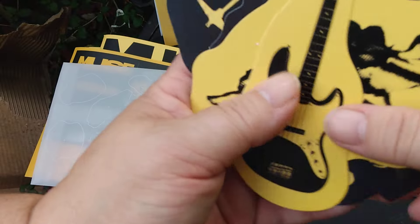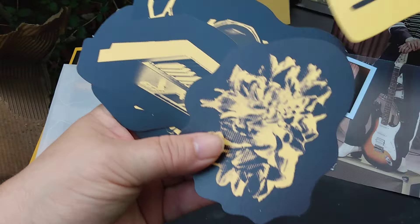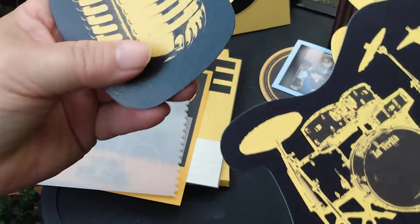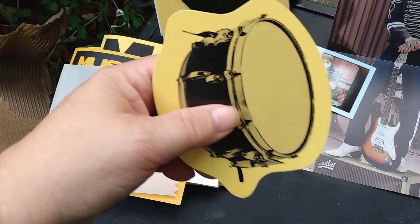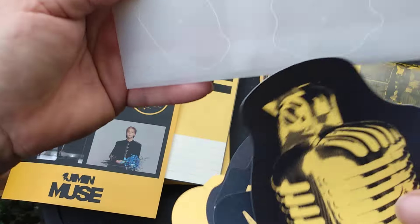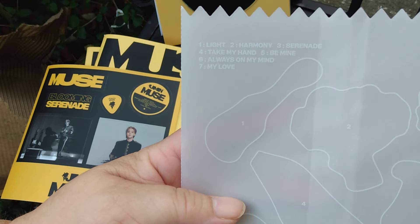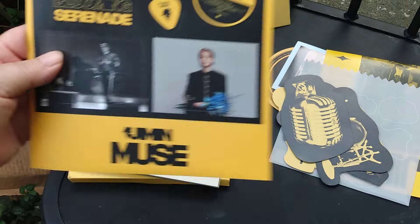Oh, it looks like this is stickers — it's a guitar, a flower, a flower, a flower, a keyboard, a drum kit, a mic and a drum. Actually no, it looks like these are just little paper cutouts. The microphone one would match on here, and it has the titles of the songs there. That's cute.